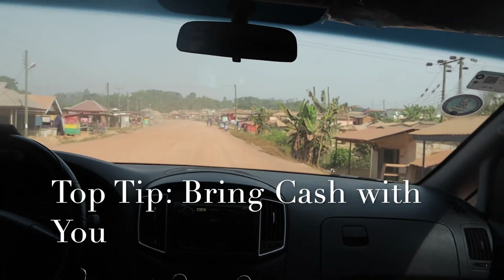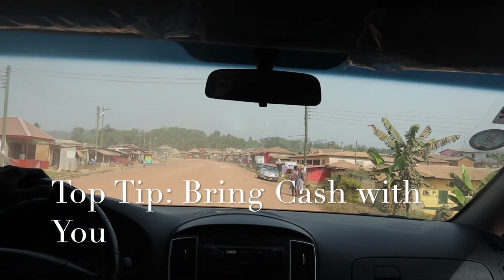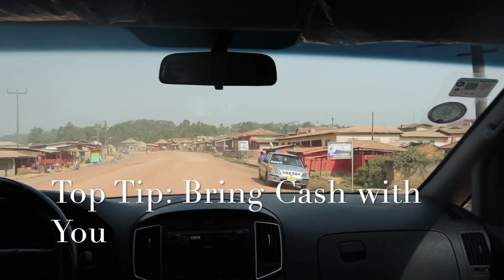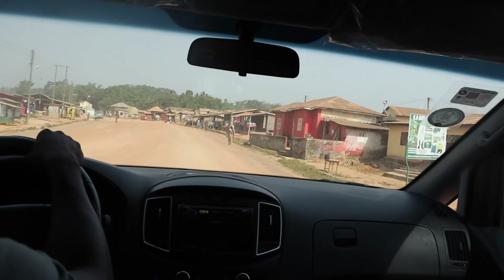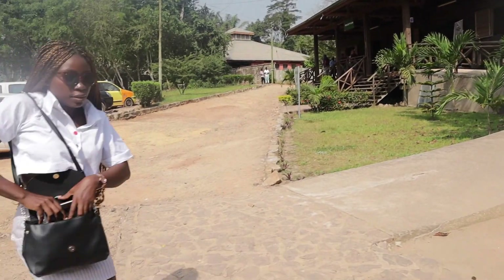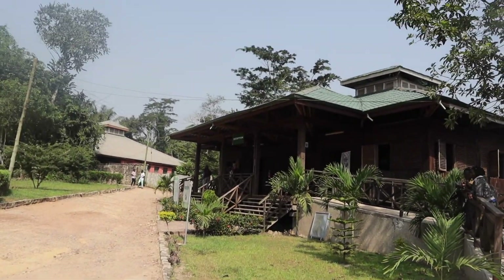When we got there we found that there was no cash point or anywhere to convert our currency. Luckily I had brought some cash with me, but it would have been a complete waste of a journey if we had not brought any cash. So make sure you bring cash before you venture outside of Accra on a long road trip.